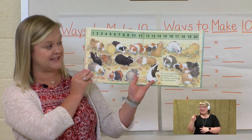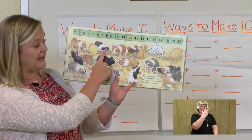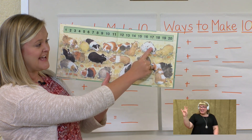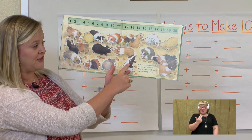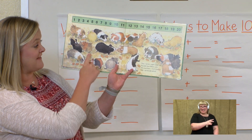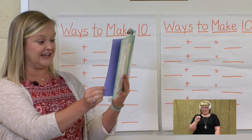So let's count how many guinea pigs they have now: one, two, three, four, five, six, seven, eight, nine, ten, eleven, twelve, thirteen, fourteen, fifteen, sixteen, seventeen, eighteen, nineteen, twenty guinea pigs in their class.